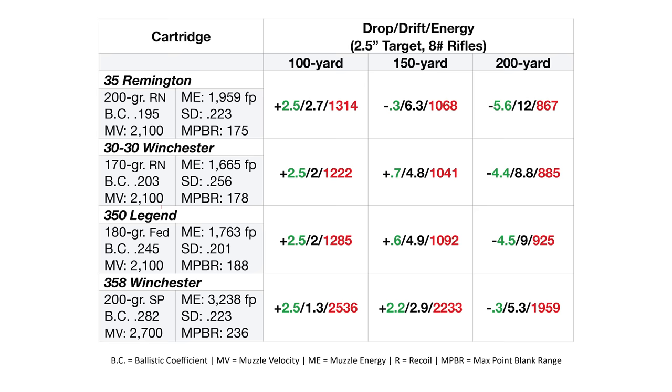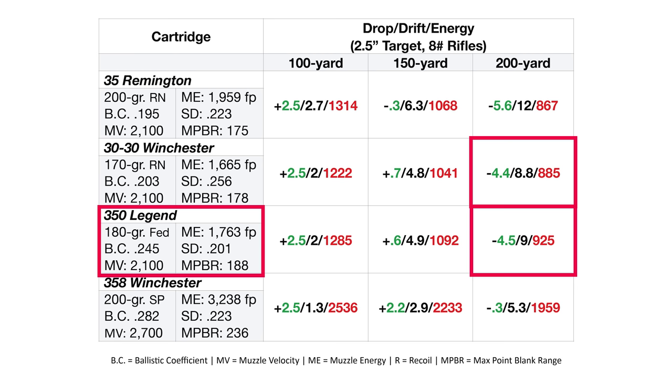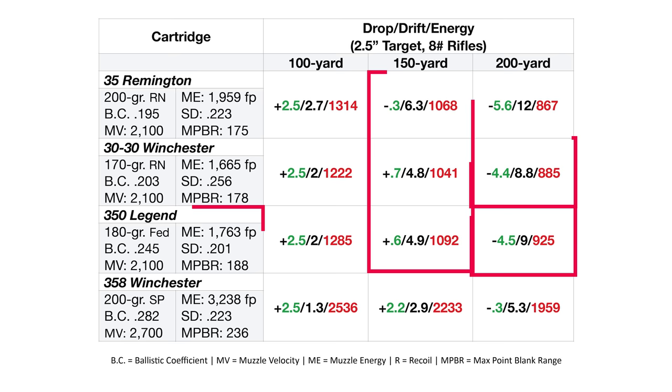Now let's slide into the 21st century with the .350 Legend. We'll throw a 180-grain bullet in — it's got a BC of .245 because it has a nice sharp tip on it. Muzzle velocity is the same at 2,100 fps. Energy is in between the first two at 1,763 foot-pounds. Sectional density is .201, a little less than both older cartridges. The maximum point-blank range is about 10 yards farther. At 200 yards, the .350 Legend even carries more energy than the .30-30 — that will surprise a lot of people. At 150 yards, they're all over 1,000 foot-pounds, which is really more than enough for deer.